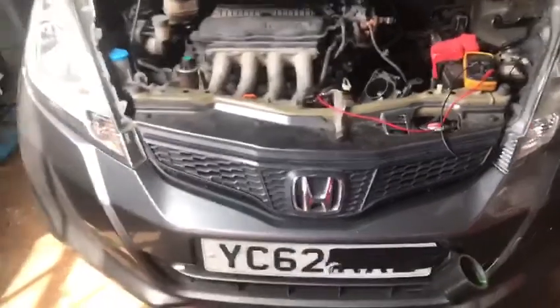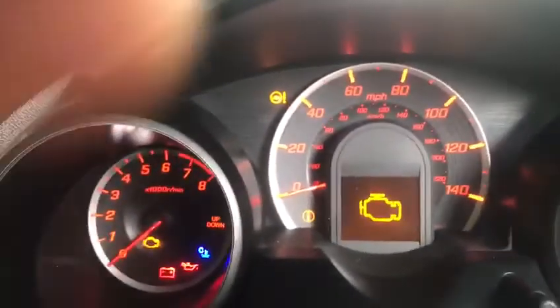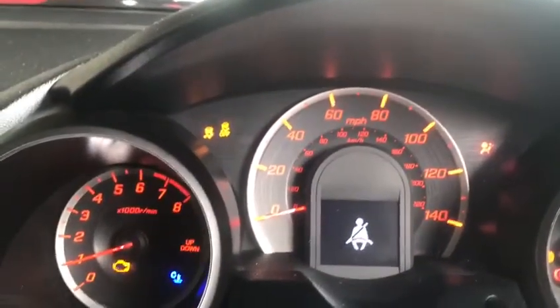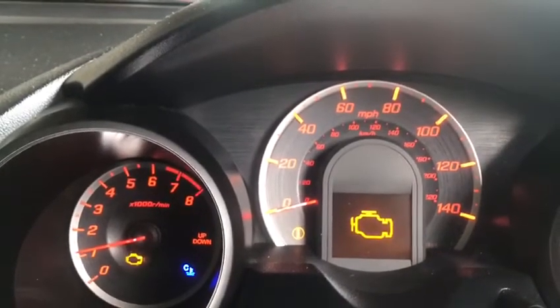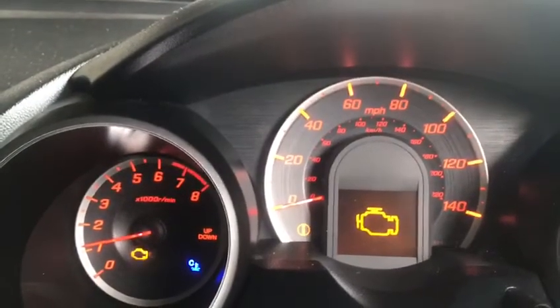When you plug the computer, you can see here — the engine light is on. When you try to start the car, you can hear the noise and the car is juddering. Switch it off — the engine light comes on and the car is trying to cut off. You can see the idling is going up and down.